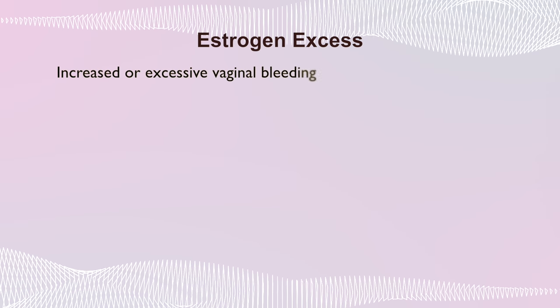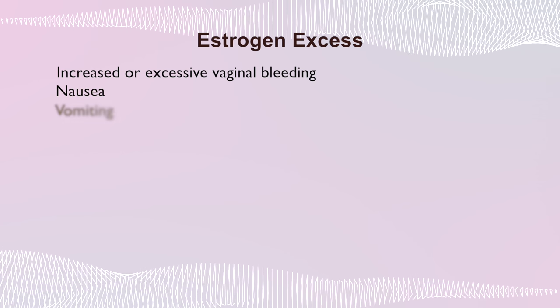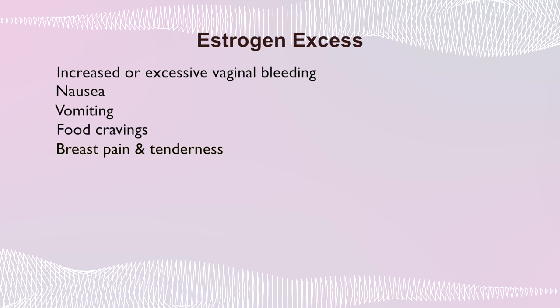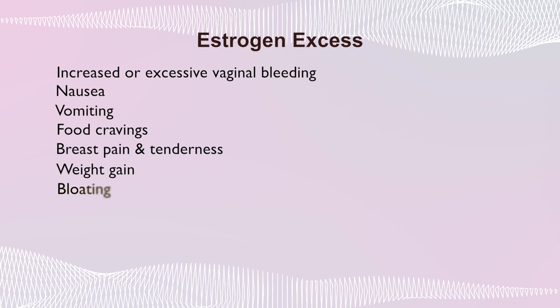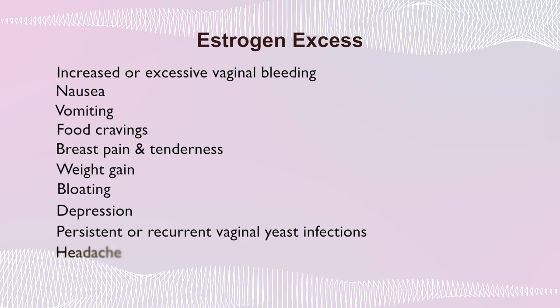You have an excess of estrogen. The typical symptoms of estrogen excess include increased or excessive periods, nausea, vomiting, food cravings, breast pain and tenderness, weight gain, bloating, depression, vaginal yeast infection, headaches, and leg cramps. Some of those symptoms sound a lot like pregnancy, don't they? Well, that's because estrogen levels are very high during pregnancy. And you might notice that some of the symptoms are similar to the symptoms of perimenopause — because during perimenopause, your estrogen levels are rising as well as falling. They're like a roller coaster during perimenopause.